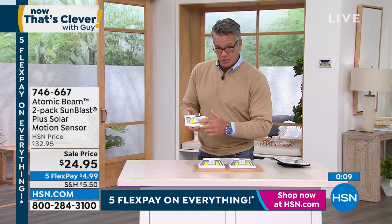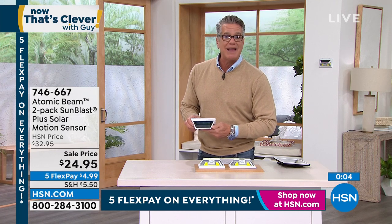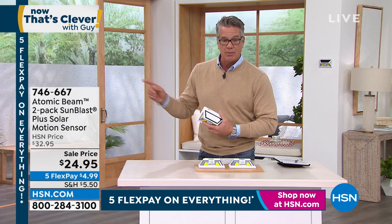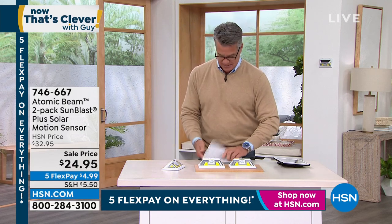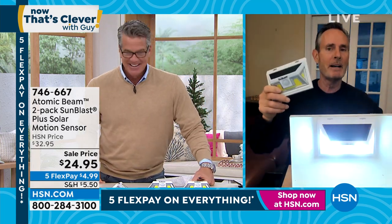That little ball right there is the motion sensor. Jumbo solar panel — even on a cloudy day this will charge for you. The item number is 746-667. Everybody who orders will get two of these. Tom Wise, you're very wise and you bring us wonderful products. I always keep mine on high — why would you have it on low? I need real light.